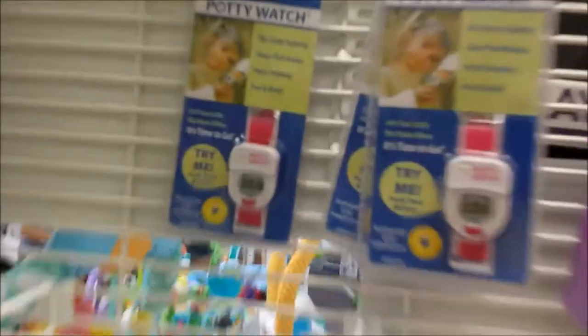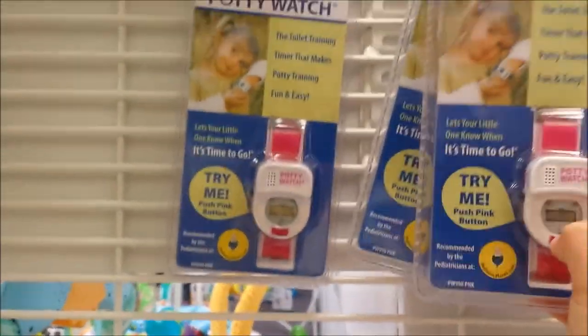Oh, a potty watch - to make toilet training easy! You can time them so they know when it's time to go. How cute!